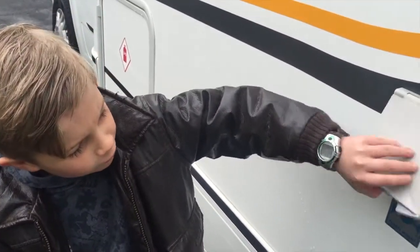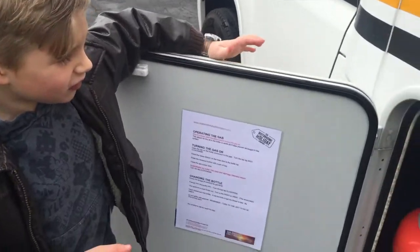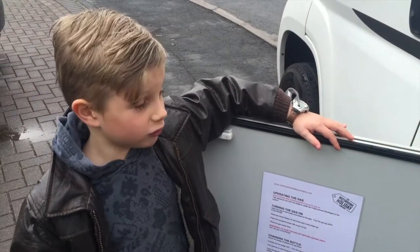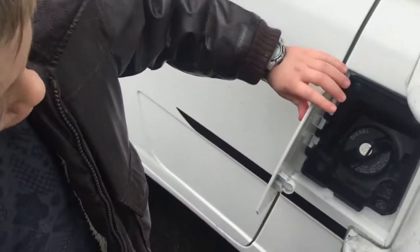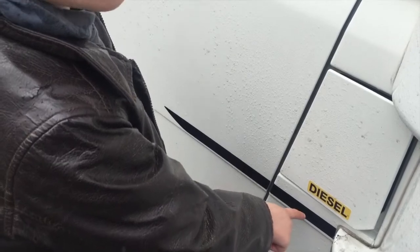This is where you put the fresh water. This is the gas bottle for the heating, the hot water and the fridge — I'll show you the fridge in a minute. That's three things. This is where you put the fuel and remember, it's diesel. It says it in big letters.